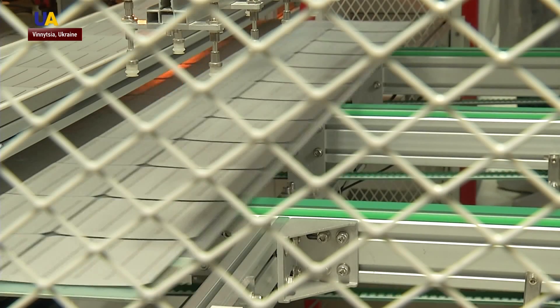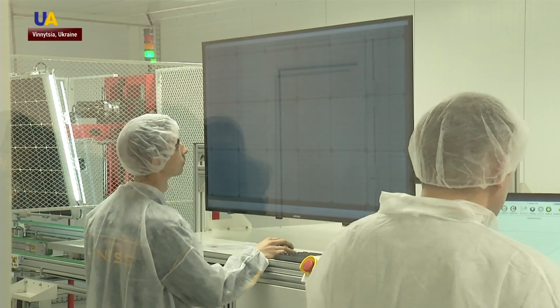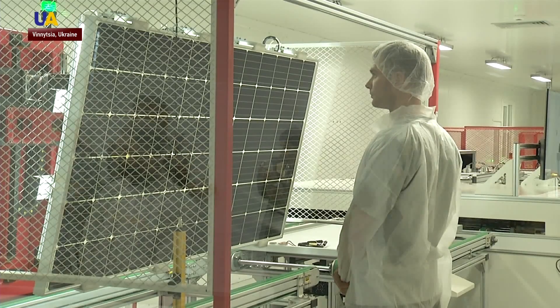Over the span of a year, the factory can make enough panels to produce 200 megawatts of energy, which equals around 20 mid-size solar power stations. Next year, they are planning to launch a second phase of the project that will produce the same amount of panels.